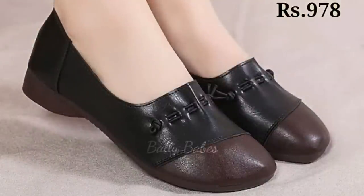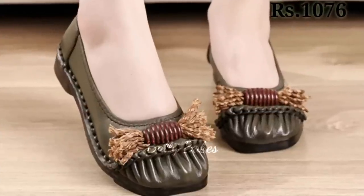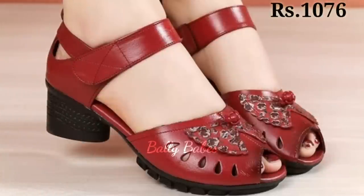So there you have it — a quick rundown on the benefits and versatility of block heel footwear. Whether you are looking for a comfortable and stylish shoe to wear to work, a special event, or just for every day, a block heel shoe is a great choice.